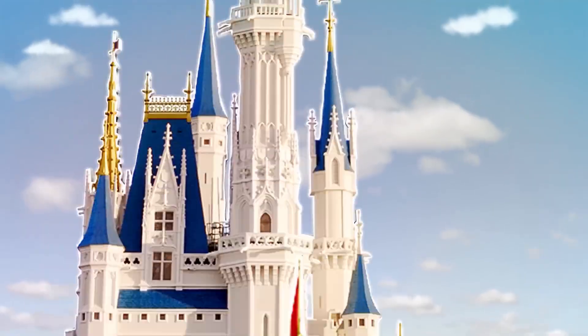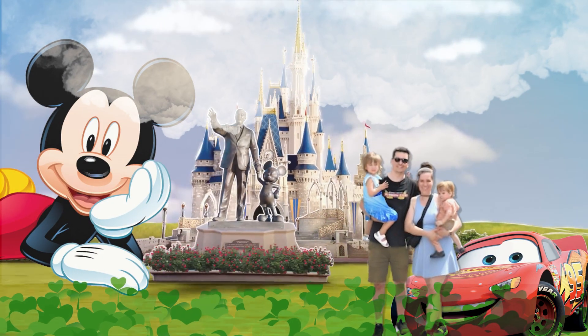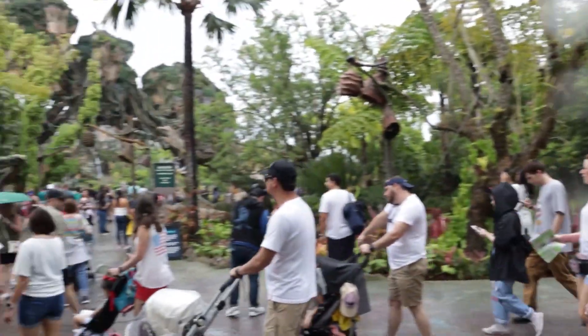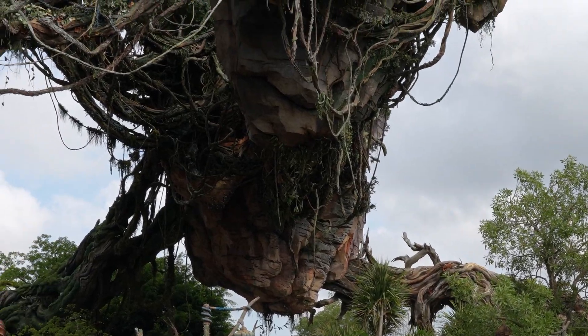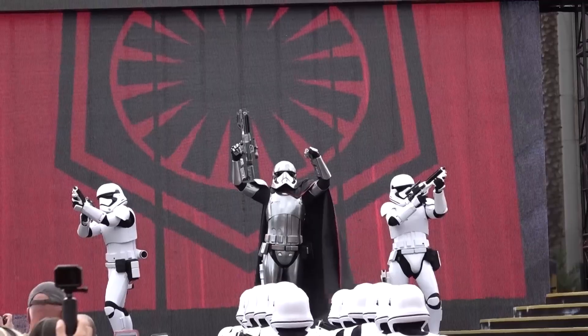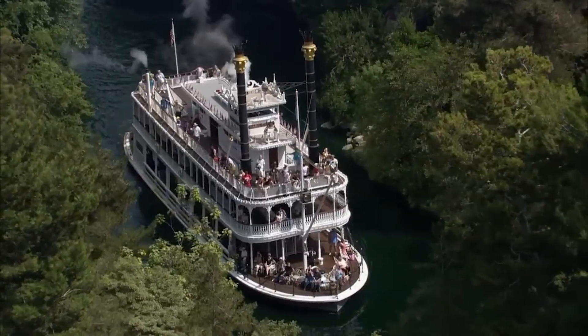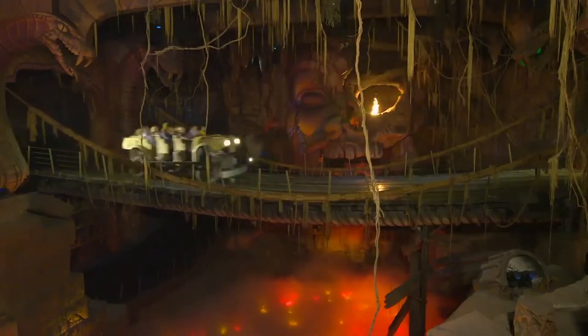Last year I went on a trip with my family to Disney World and we were blown away by what we saw. From walking into Pandora and seeing the floating mountains, to fleeing stormtrooper fire that seemed to be coming right at us, there were amazing illusions everywhere. As we walked through Disney World, it became pretty clear to me that Disney Imagineers have a really good understanding of the psychology behind how we perceive the world.